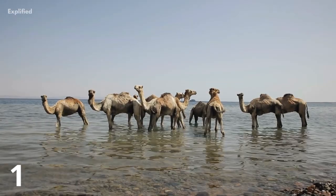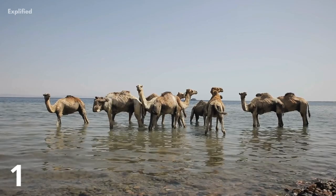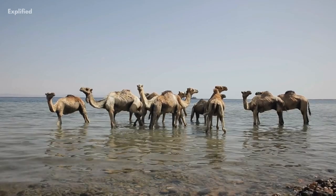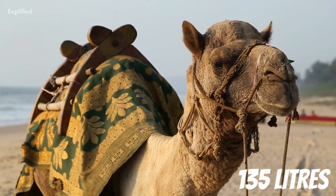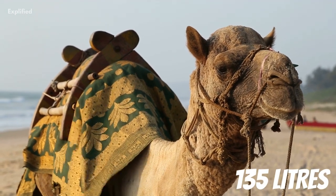The amount of water a camel drinks on a day-to-day basis can vary greatly, as they drink to replace only the fluid they've lost. A thirsty camel can drink up to 135 litres in one sitting.